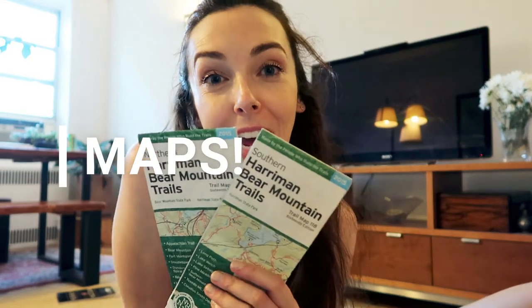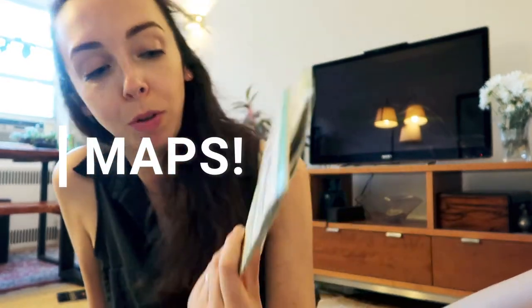Obviously you need maps. I've noticed that a lot of people in Harriman don't often bring their maps, and that's a problem because a lot of the time you don't have cell service and you end up asking someone who maybe doesn't know what they're talking about — or worse, not finding anyone to ask. So order the maps, help support the New York New Jersey Trail Conference, and always know where you're going.